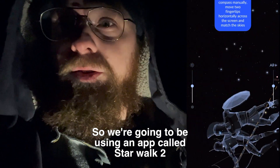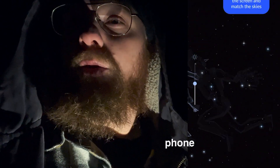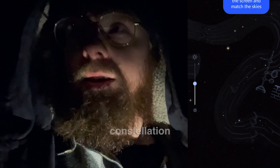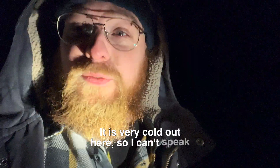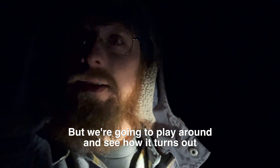We're going to be using an app called Starwalk 2 — a very cool interactive app where you can point your phone at the sky and it tells you what planet, satellite, or constellation it is. It is very cold out here so I can't speak well. We're going to play around and see how it turns out.